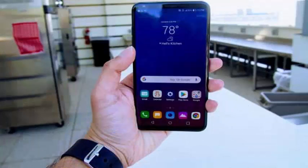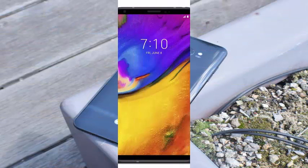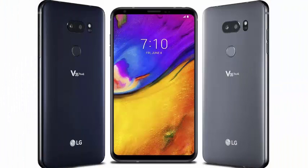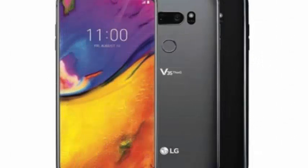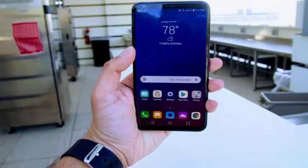With the V35, you get a more traditional OLED display without a notch. The screen is wider than the G7, but the trade-off is that the phone will not be as comfortable in one hand. The battery is slightly larger at 3300 mAh compared to 3000 mAh on the G7, and the V35 includes 6GB of RAM compared to 4GB on the G7.